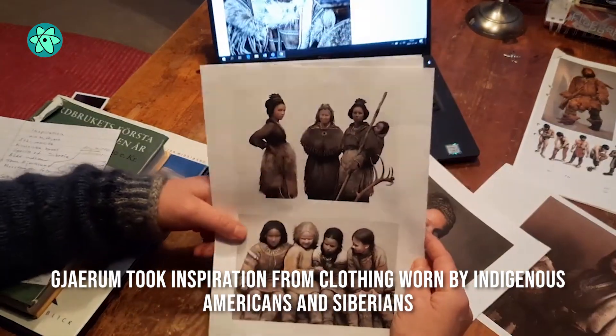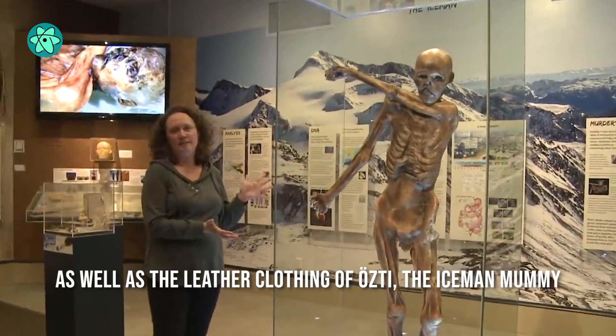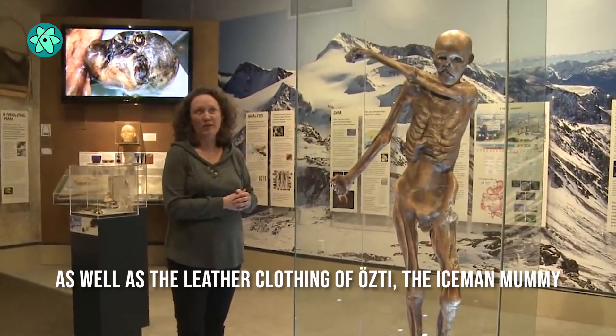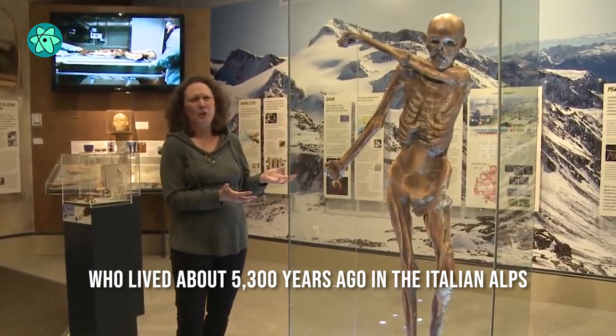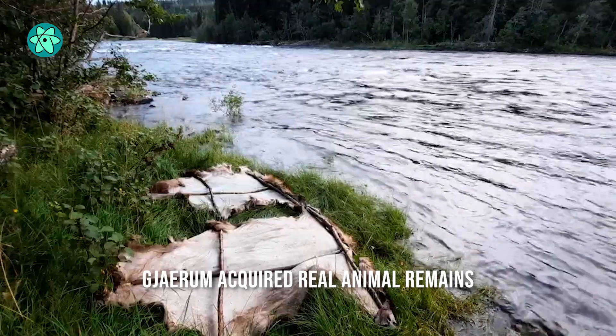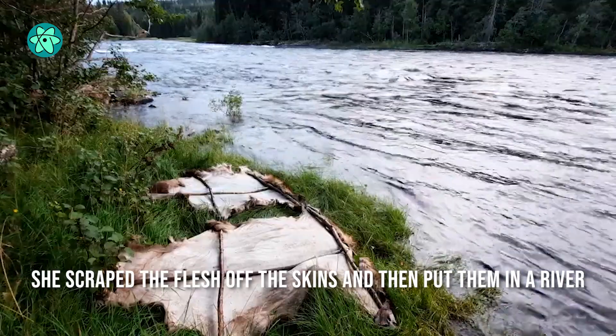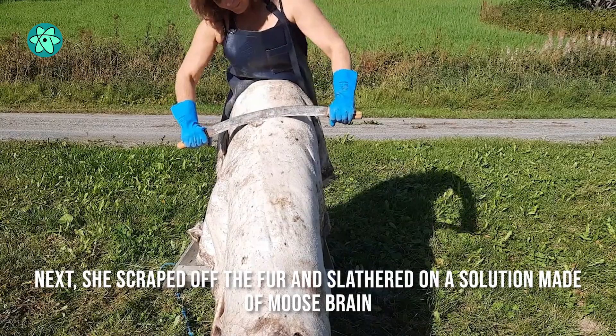Gehram took inspiration from clothing worn by indigenous Americans and Siberians, as well as the leather clothing of Ötzi, the Iceman mummy, who lived about 5,300 years ago in the Italian Alps. Preparing the clothes entailed hours of labor. Gehram acquired real animal remains, scraped the flesh off the skins, and then put them in a river — a method that helps loosen the fur from the skin.